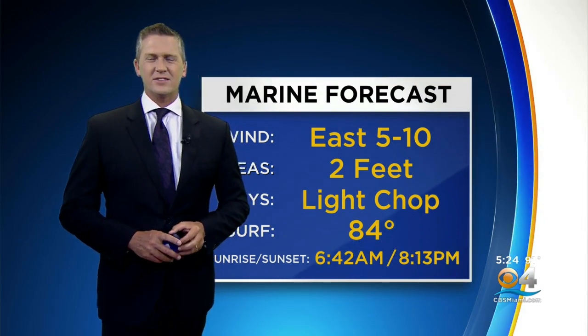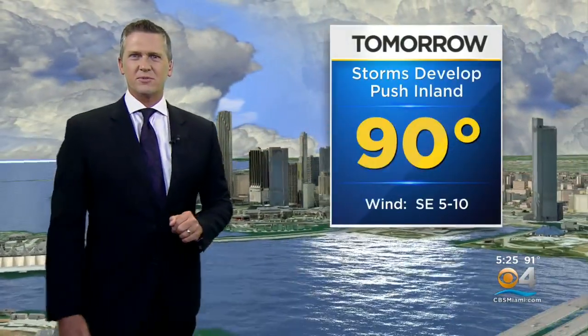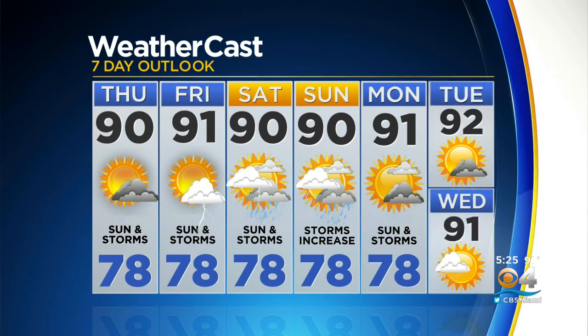East wind 5 to 10 knots, two-foot seas tomorrow, light chop in the bay. Surf temperature is 84 degrees. Up to 90 again tomorrow as the storms develop and push inland. A little stronger southeast breeze, so the temperature might not be quite as hot tomorrow as it was today with the low 90s. 91 with a little haze in the sky on Friday — sun and storms, but moisture increases. It really works its way into the area over the weekend, so storms increase Saturday and Sunday. Mix of sun and storms on Monday, and temperatures just above 90 with sunshine and a few storms for the middle of next week.